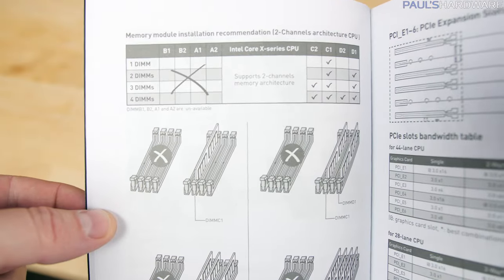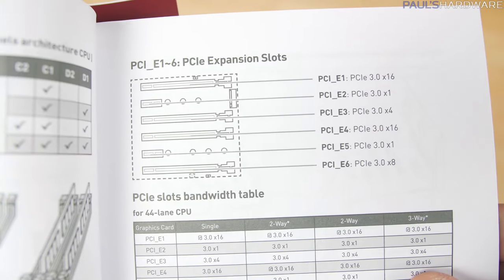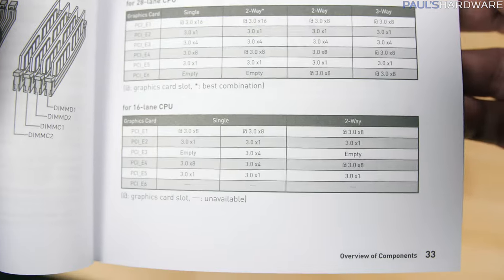They also added a page or two of extra explanation for Kaby Lake X setups in the manual, and here we can see that with a 44-lane CPU, we'd have x16, x4, x16, and x8 on all of these full-size slots.